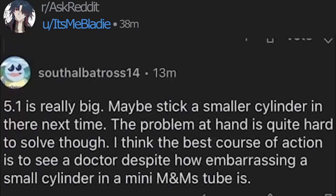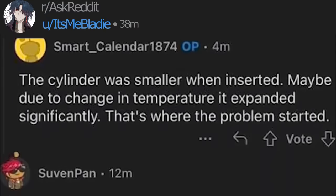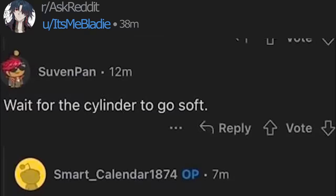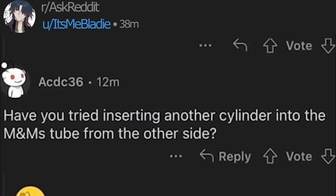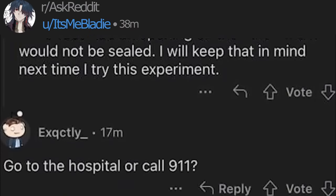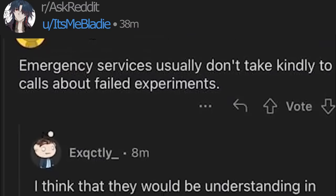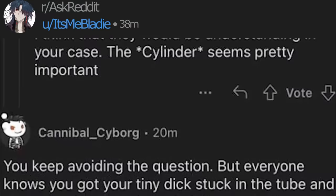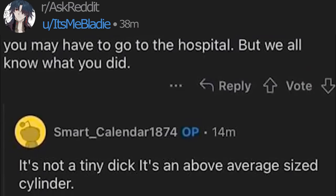5.1 is really big. Maybe stick a smaller cylinder in there next time. The cylinder was smaller when inserted. Wait for the cylinder to go soft. What if the cylinder has changed size in approximately 3 hours? Have you tried inserting another cylinder? Go to the hospital or call 911? Emergency services don't usually take calls about failed experiments. You keep avoiding the question, but everyone knows you've got your dick stuck. It's not a tiny dick — it's an above-average sized cylinder.